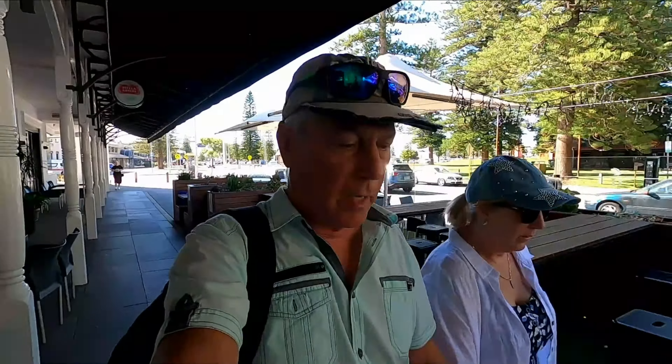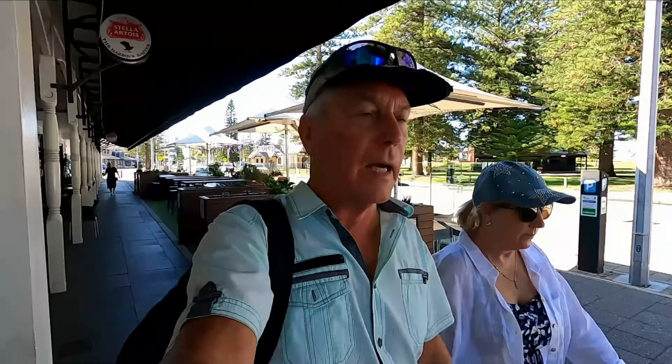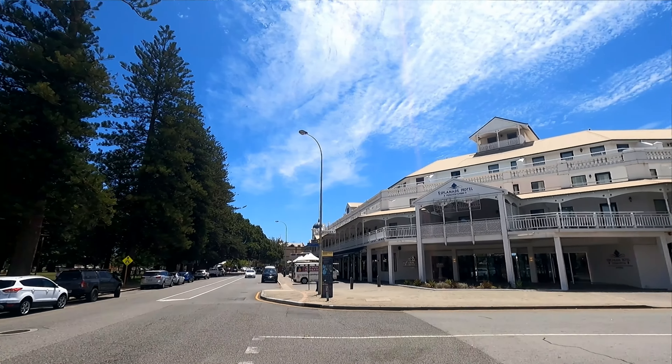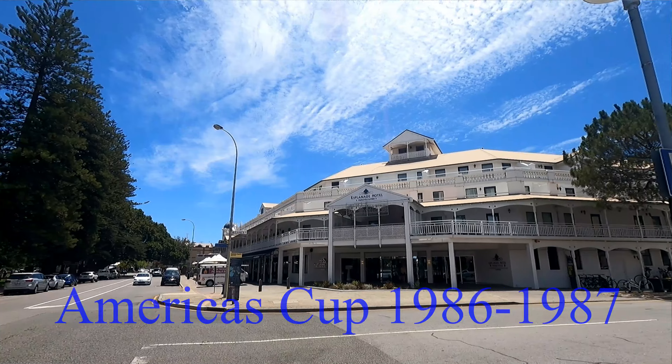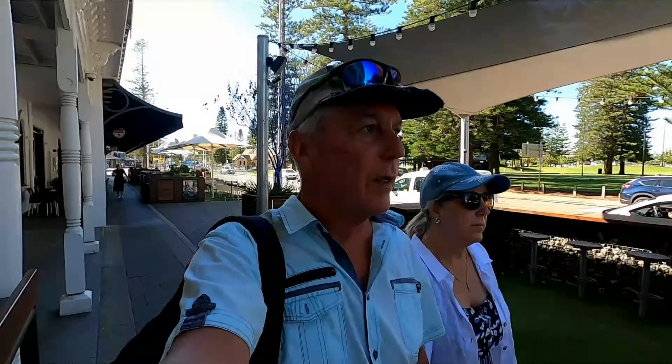We're staying at the Esplanade Hotel in Fremantle for a night. The Esplanade was originally built in 1875 and renovated in 1985 when the America's Cup was held here in Fremantle. So we're going to take a wander around the fabulous town of Fremantle.